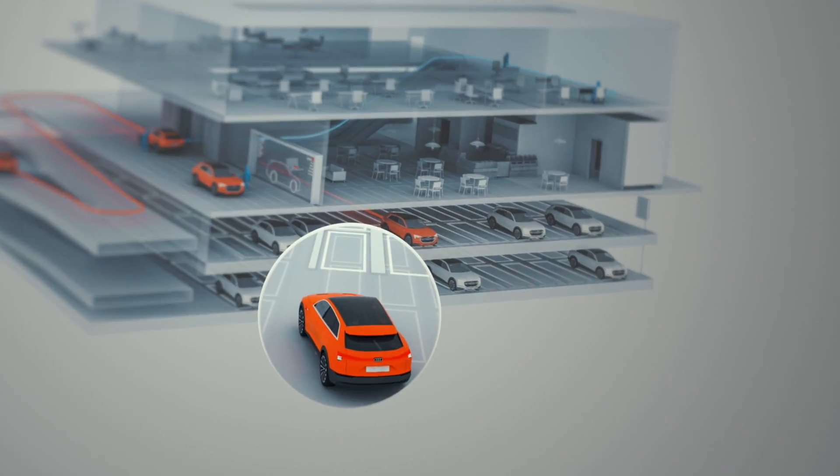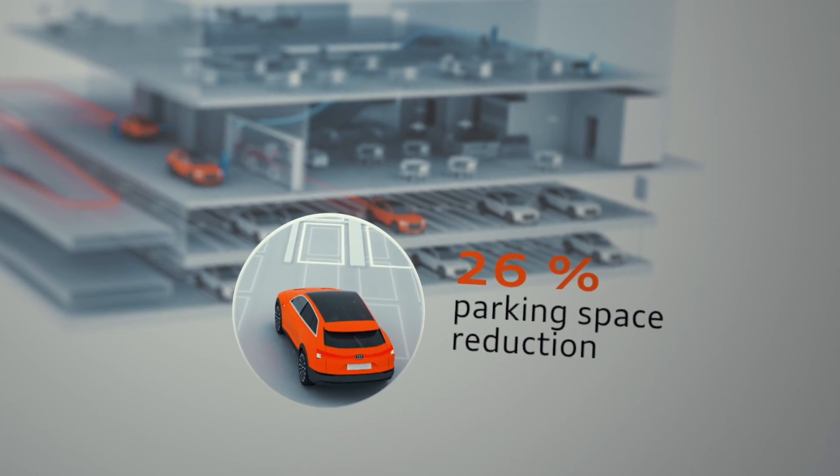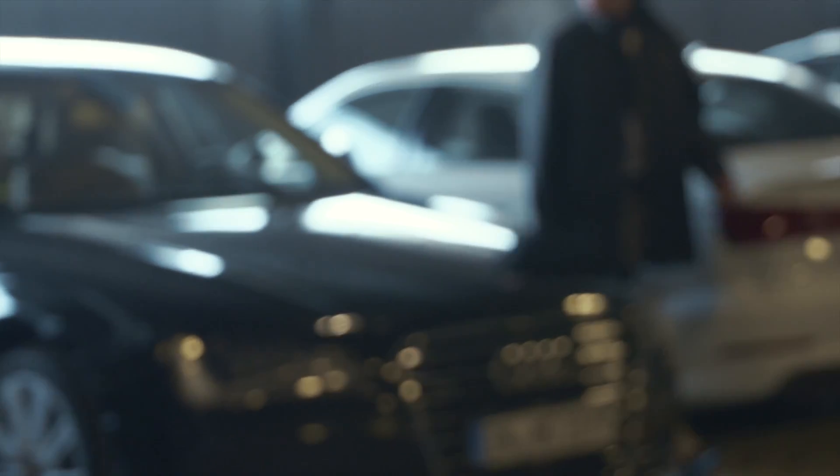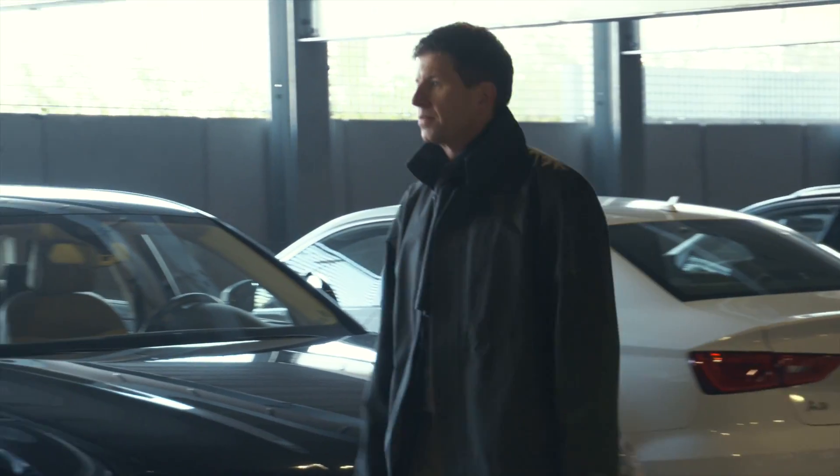Federal Realty Investment Trust expects parking space savings of 26% already for the first construction phase, even though not all vehicles in the parking garage will have self-parking technology. Boston is a kind of perfect situation for us because the project is built from scratch, and so we can integrate the piloted parking technique into the customer journey from the start.